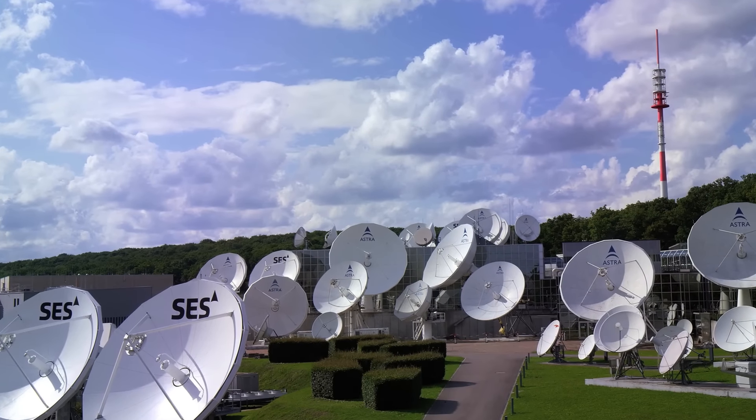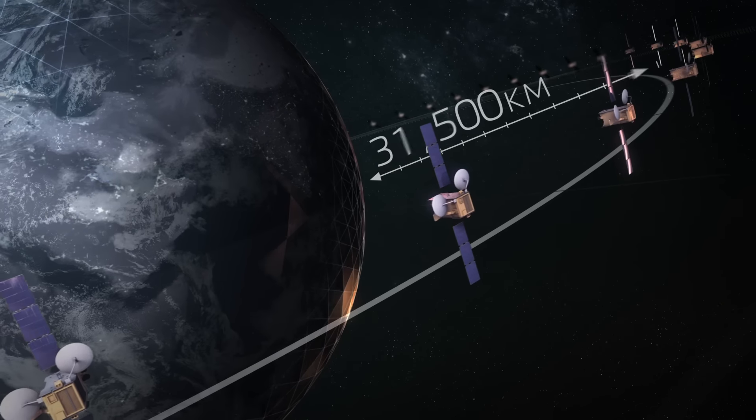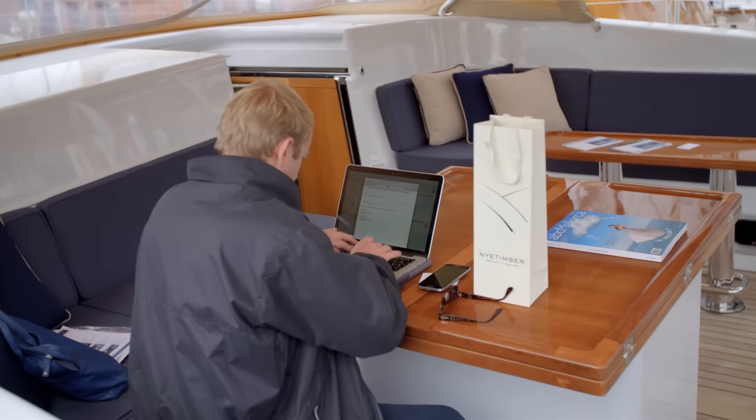SES can package together the ground network, the teleport services, and a multi-beam infrastructure. We can combine geostationary wide beams and spot beams, our teleport infrastructure, and our network infrastructure, allowing our customers to seamlessly roam.